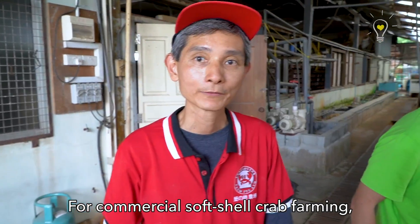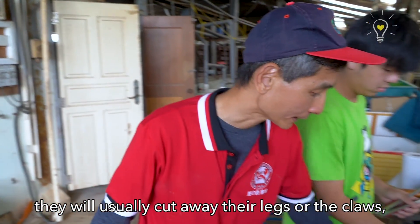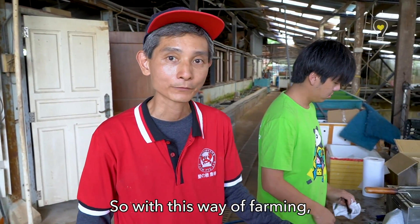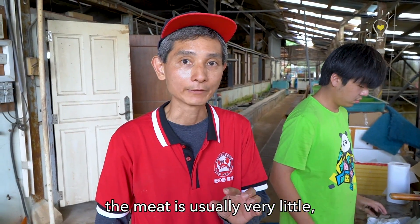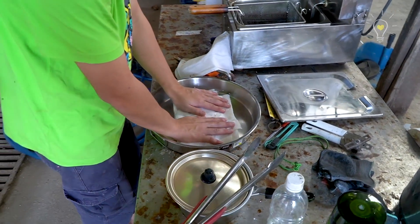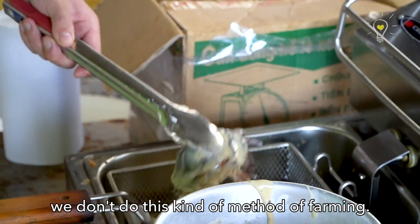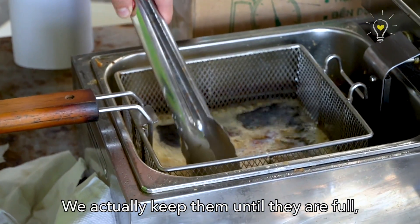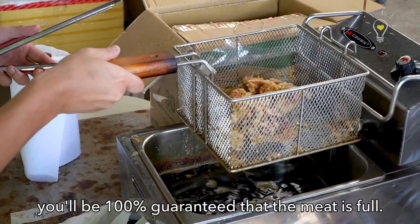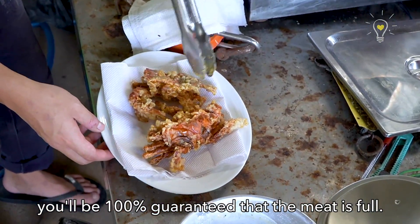For commercial crab farming, they usually cut away the legs or the claws to force them to molt. In this way of farming, the meat is usually very little because the crab needs to use its protein to regrow its legs. At our farm, we don't do this kind of method. We actually feed them until they're full, then they molt naturally. For this kind of farming method, the meat is 100% guaranteed to be full.